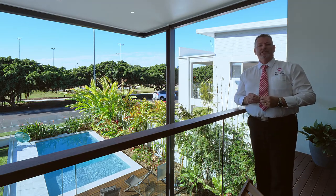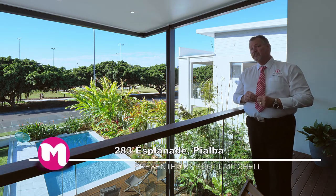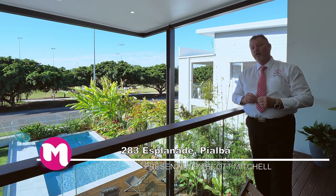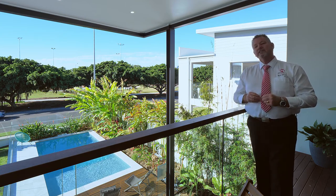G'day, I'm Scott Mitchell from Mitchell's Realty in Harvey Bay. We're here today at a stunning home, 283 on the Esplanade here in Pialba. This stunning home does need to be viewed to appreciate everything that's on offer, so let's go and take a look around.